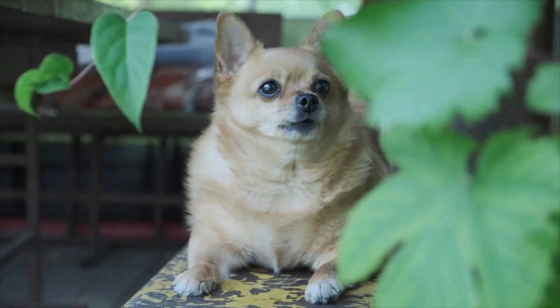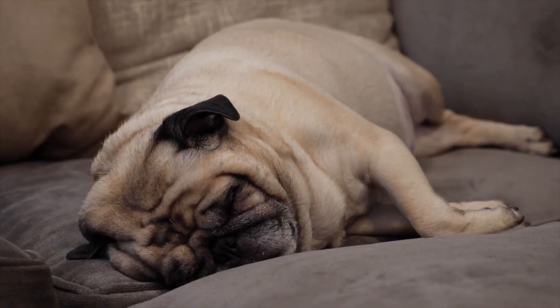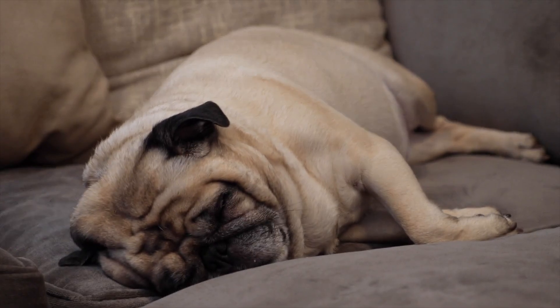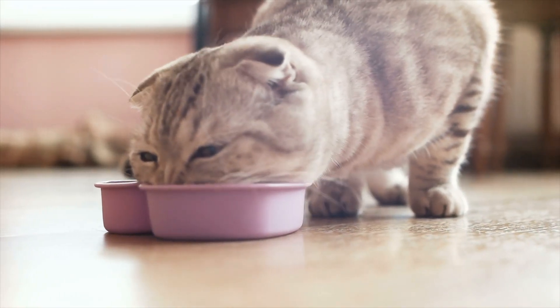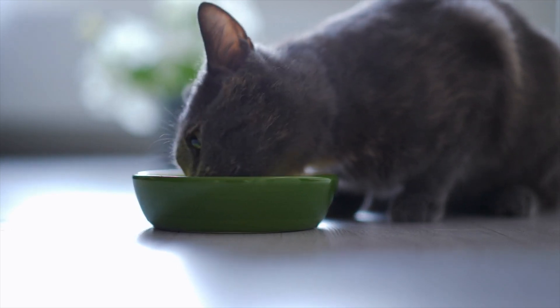When that happens, typically dogs are going to gain weight, get lethargic, and tend to lose hair. Cats are kind of the opposite — they tend to eat like there's no tomorrow and are actually losing weight, but they also will have some hair conditions associated with it. I'm going to speak more specifically about dogs, because cats are a whole different scenario.